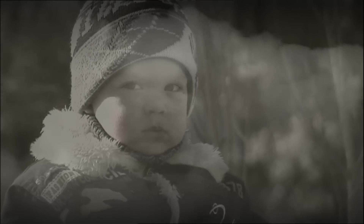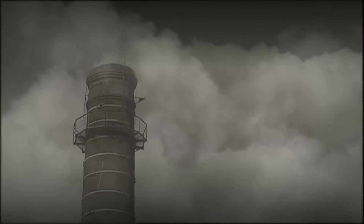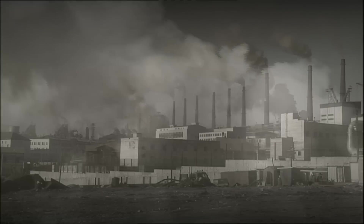During the past several years, Primetals Technologies has participated in a number of metallurgical projects throughout Ukraine. At Alchevsk Iron and Steelworks, a company of the Industrial Union of Donbass Group, a series of projects were implemented as part of a plant-wide modernization campaign.